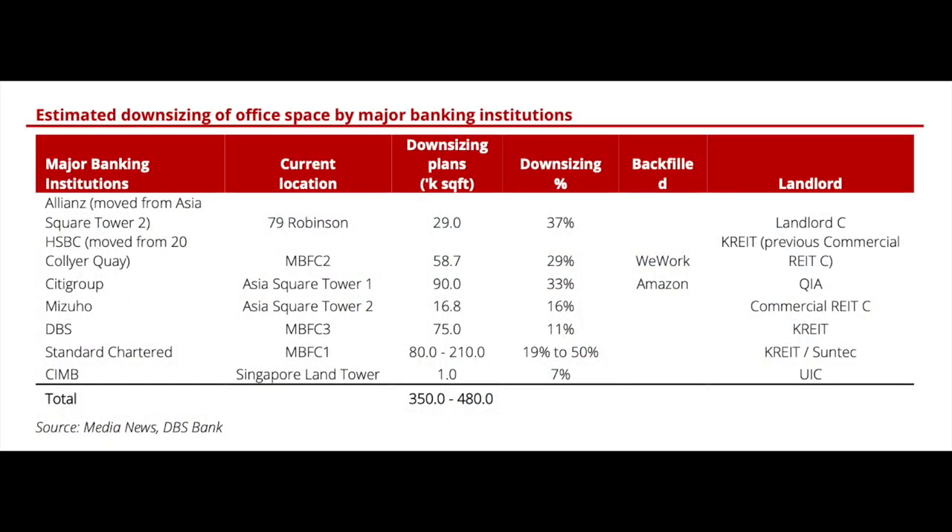Suntec is definitely diversifying away from Singapore and focusing more on UK and Australia. Singapore office REITs, from what DBS has mentioned in their research, seem to be stable, because there is of course downsizing by banks — Allianz, HSBC, Citigroup, Mizuho, DBS — these big names have been downsizing by big percentages.